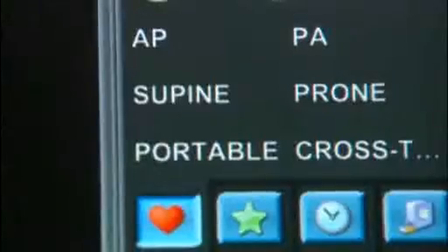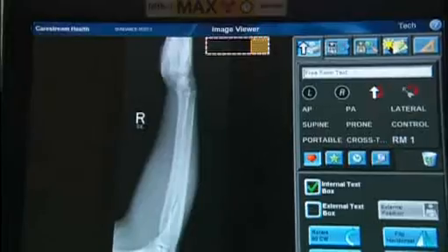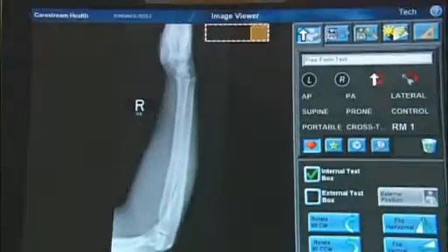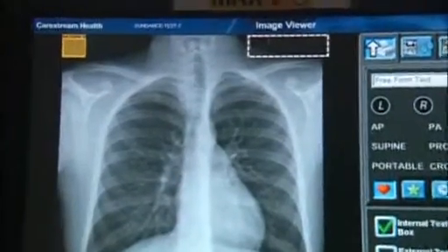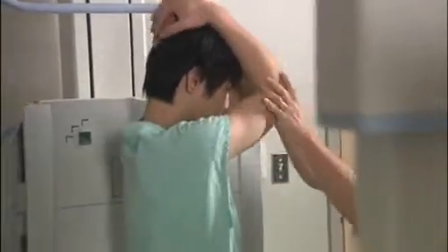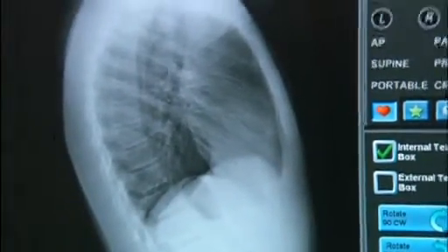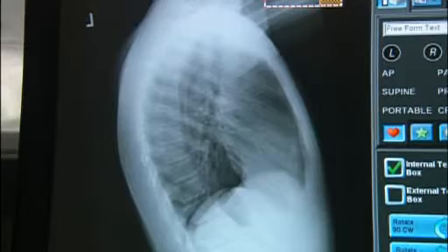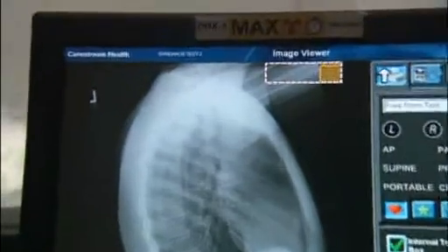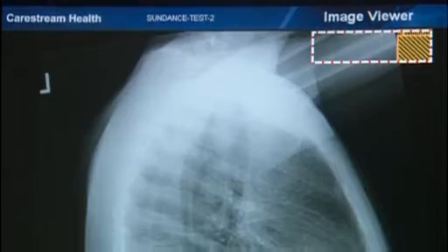The DRX1 includes a touchscreen and console that prepares preview images, conducts image processing, and provides full-resolution display. Implementation is simple and often takes as little as one to two days. Both Mike Sharma and radiologist Dr. John McKinstry report that the image quality of the DRX1 equals or exceeds the hospital's existing CR and DR systems.